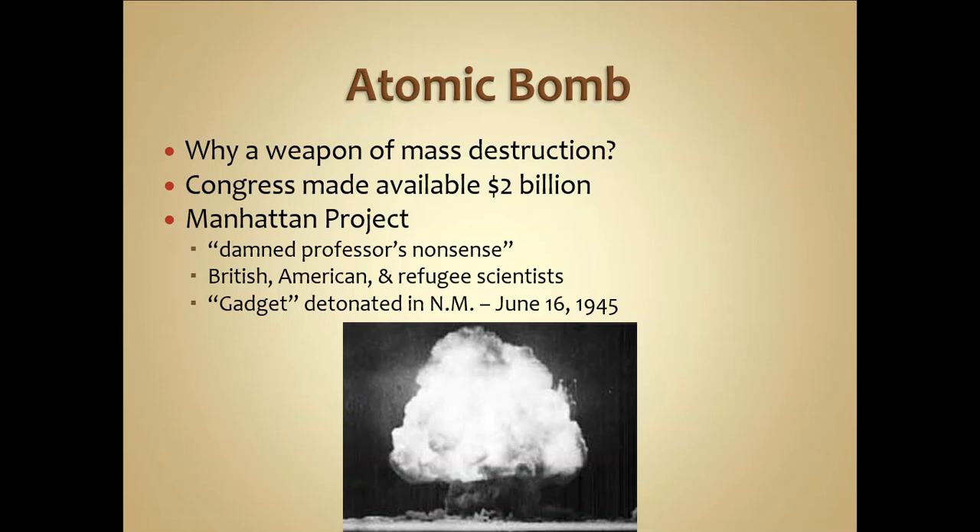The question arose whether to use the atomic bombs. The Manhattan Project was originally developed out of fear that Germany was developing the same technology. With Germany out of the picture, the US had spent over two billion dollars on the project and had five atomic bombs — two operable and three nearly ready. Truman faced a tough decision: statistics indicated a land invasion could cost up to a million American soldiers' lives, something he was not willing to accept.